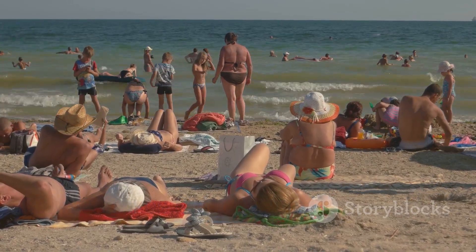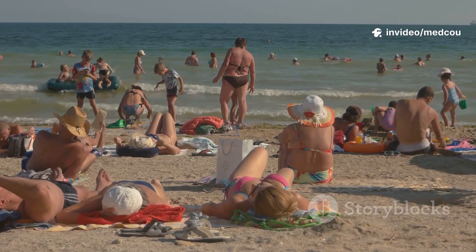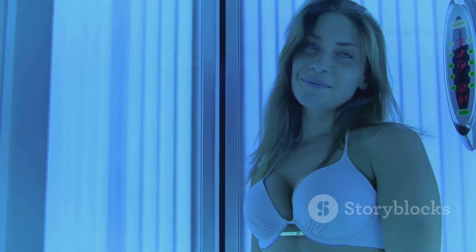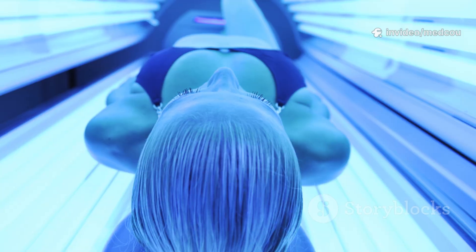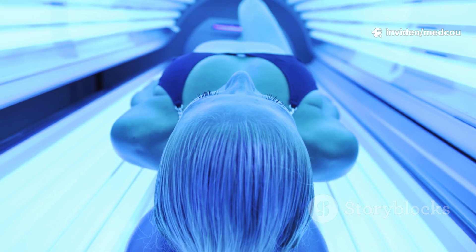The primary cause of skin cancer is exposure to ultraviolet radiation, which comes mainly from the sun but also from artificial sources like tanning beds and sunlamps. When you spend time outdoors without proper protection or use tanning beds, your skin absorbs these harmful UV rays. Over time, this exposure adds up — even if you don't get sunburned every time.